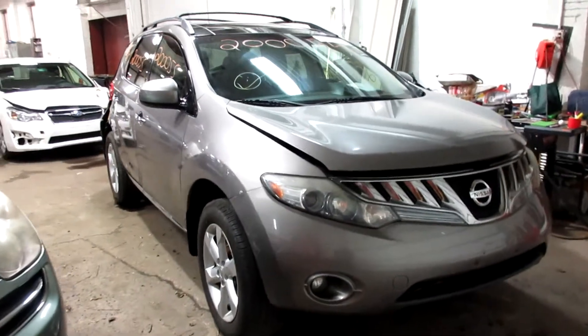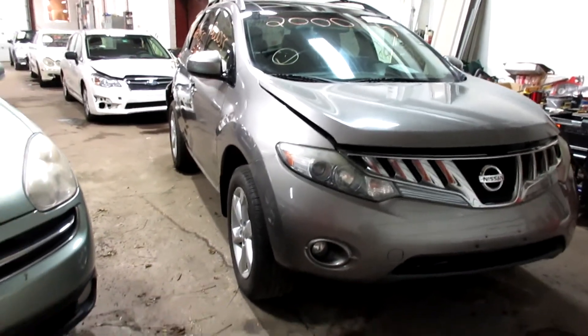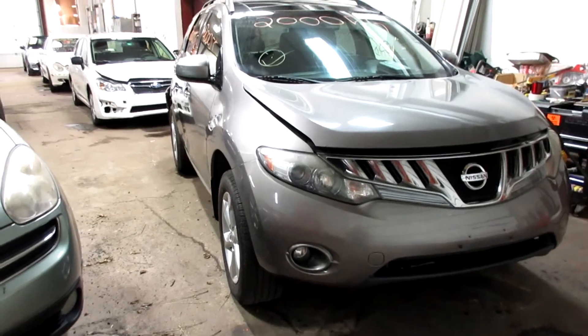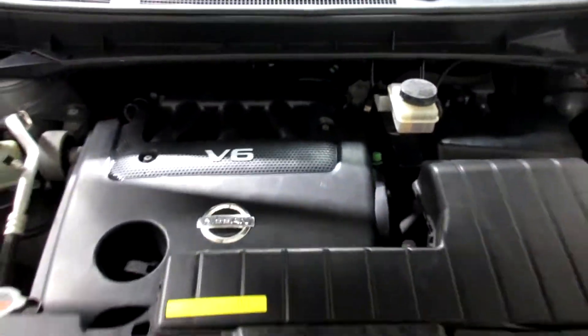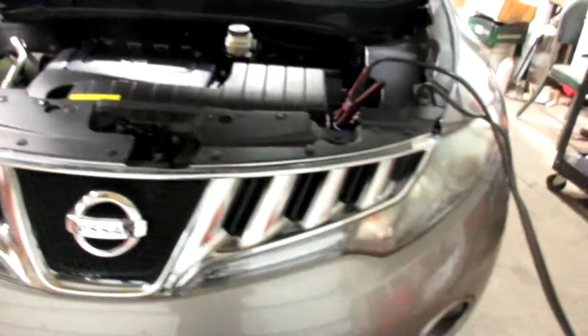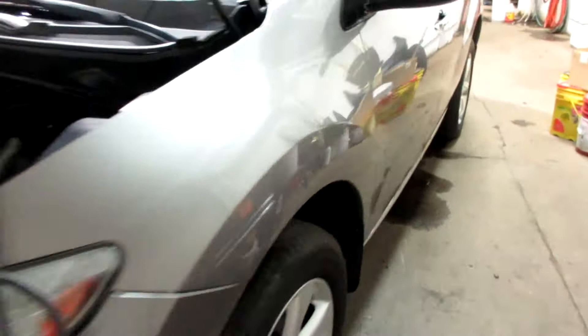Hello and welcome to Tom's Foreign Auto Parts. Here we have stock number 20055. It's a 2010 Nissan Murano SL with a 3.5 liter six cylinder motor. This vehicle is all wheel drive with an automatic transmission.